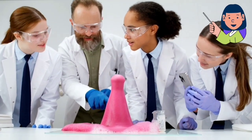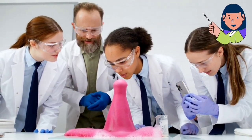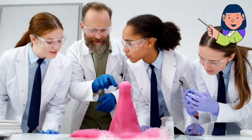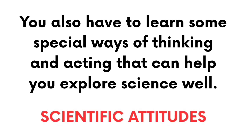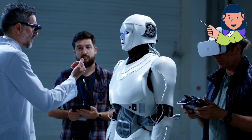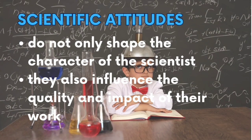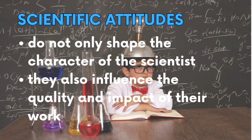To be a great scientist, you need to know a lot of things and perform experiments. But that is not enough. You also have to learn some special ways of thinking and acting that can help you explore science well. These are called scientific attitudes. These traits can help you learn, discover, and make new things. Scientific attitudes do not only shape the character of a scientist, they also influence the quality and impact of their work.